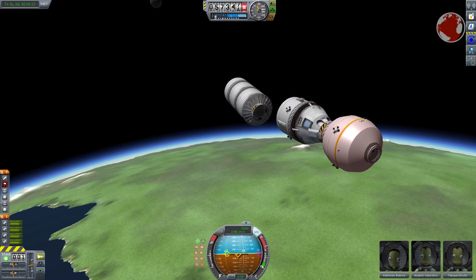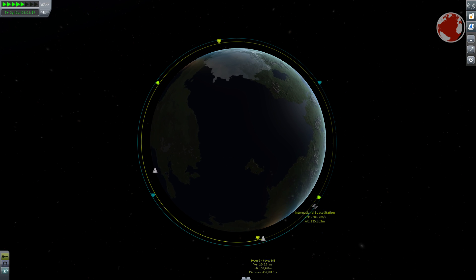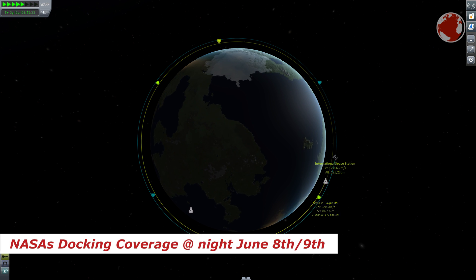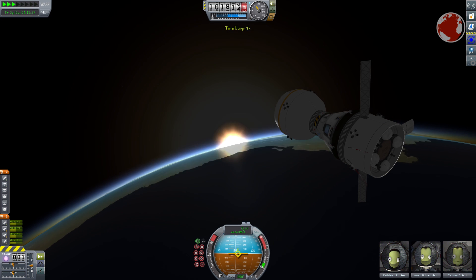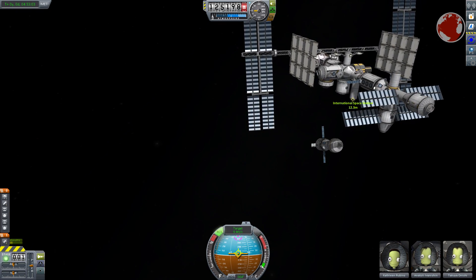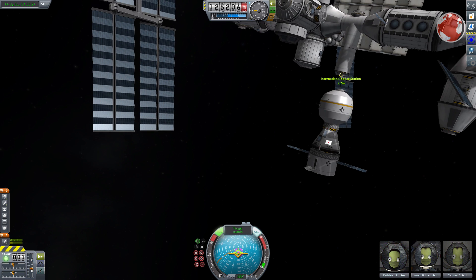Once Soyuz separates from its upper stage, it will begin its maneuvers to catch up with the station. A slightly lower orbit makes the spacecraft revolve faster around the Earth, and it will take two days to catch up this time. NASA's docking coverage is scheduled for July 9th. Just before Soyuz overtakes its destination, a last burn will push its orbit onto an intersect with the ISS. Shortly after arrival, the spacecraft will orient itself in front of the docking port and give itself a last nudge to dock with the ISS in a controlled fashion, hopefully locking the docking mechanism.